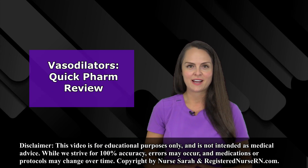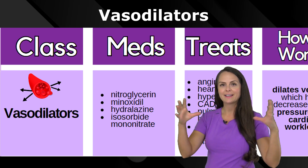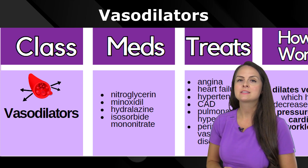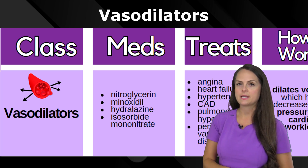Let's do a quick pharmacology review on vasodilators. And just as its name says, it's going to cause vasodilation — we're going to open up those vessels. Medications in this class include nitroglycerin, minoxidil, and hydralazine.